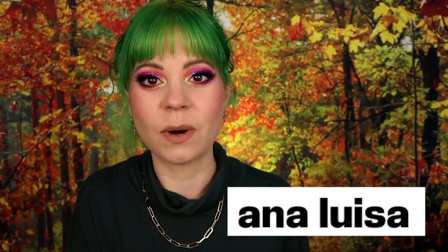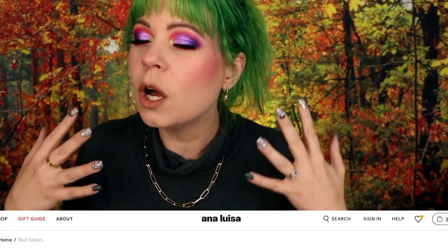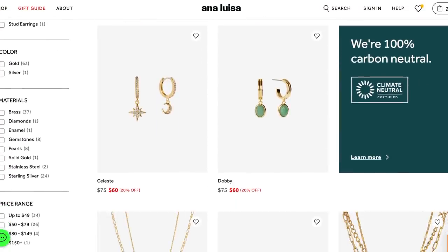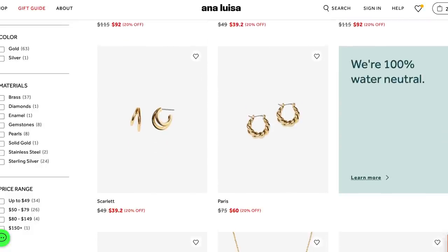I'm super excited. This video is sponsored by Ana Luisa. If you've been on my channel for a while, I've worked with Ana Luisa so many times, and there is a reason why so many influencers and creators work with this brand — their jewelry is so amazing. They're cute but still affordable at the same time. They are amazing quality, an ethical and sustainable brand, and they make their jewelry in very small batches.